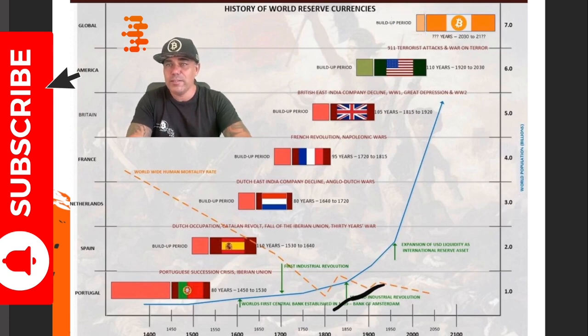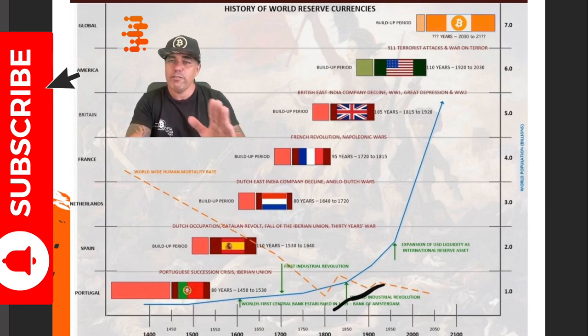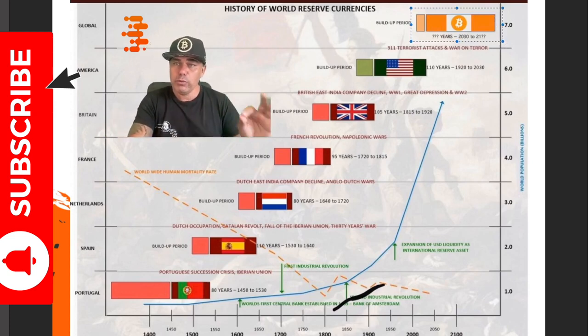Bitcoin will take 120 years for the last coin to be mined — in the year 2140. If you look at the average lifespan of a world reserve currency: 110 years, 95 years, 80 years, 110 years, 80 years — those 120 years until the last bitcoin is mined could be a beautiful window for bitcoin's role as a world reserve currency. All these countries — the United States, UK, France, the Netherlands, Spain, Portugal — have already had their chance.